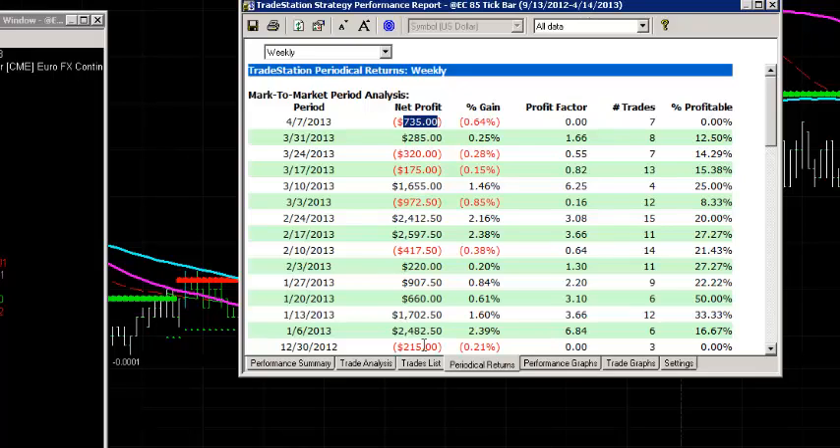We'll just keep an eye on that. We'll continue to track how the Euro Futures runs and give you an update next week to see how that's performing. Good, solid profit on that strategy — $10,000, that's probably one of the...